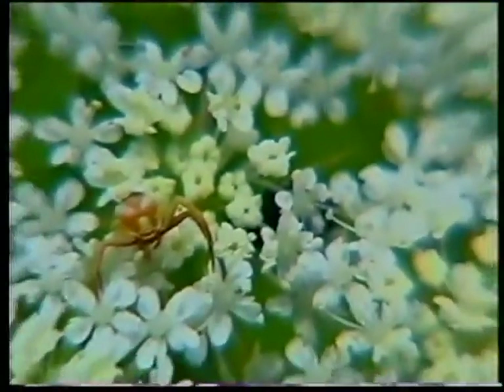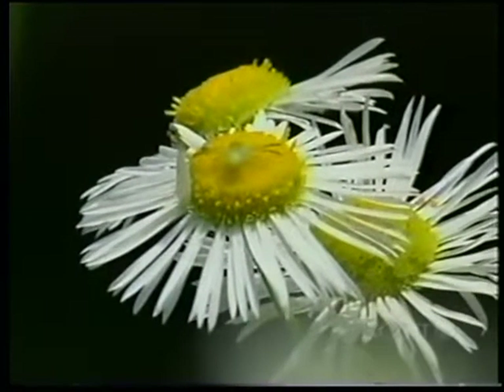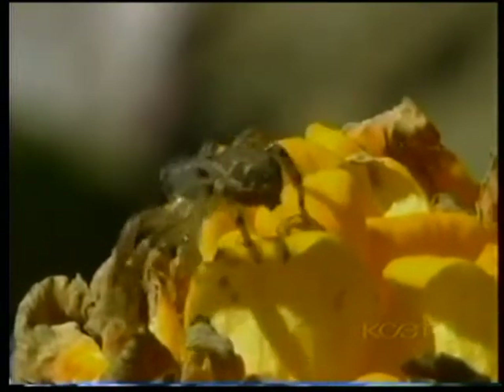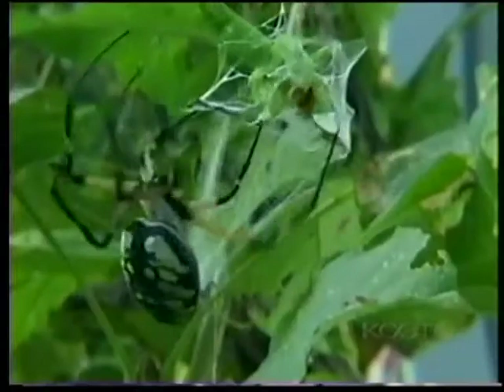Crab spiders are another personal favorite. Sometimes brightly colored and yet perfectly camouflaged, they often take up residence in flowers, awaiting unsuspecting prey. Spiders — the king of the garden predators.